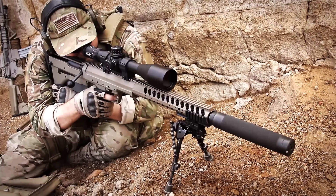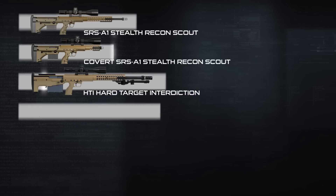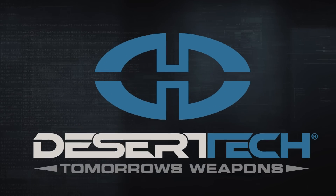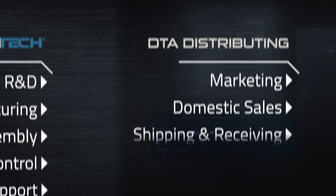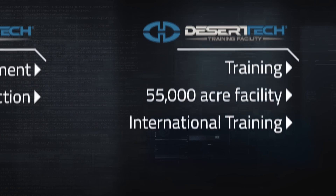By combining innovative design with cutting-edge technology, Desert Tech continues to revolutionize the way rifles are designed, built, and optimized for performance under even the harshest of conditions. To do so, four Desert Tech divisions harness the material and manpower required to maintain industry initiative while maximizing the skill, imagination, and passion vital to the next breakthrough.